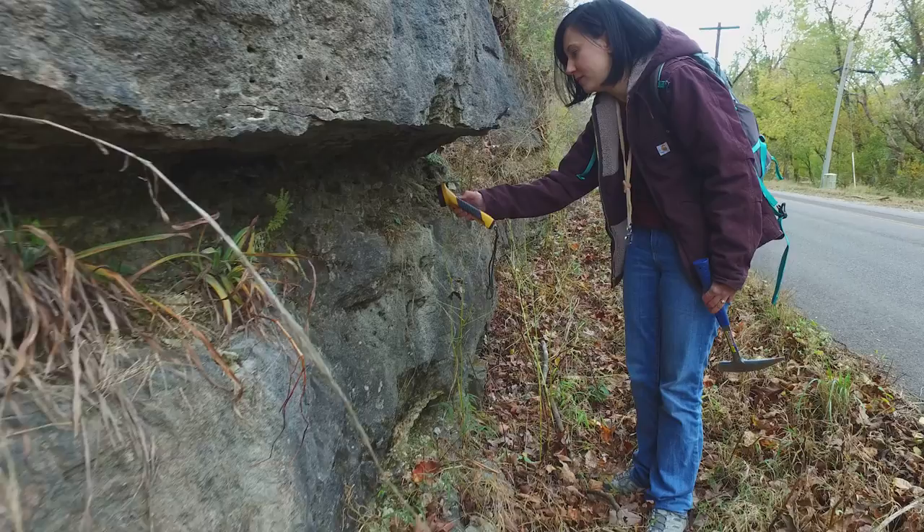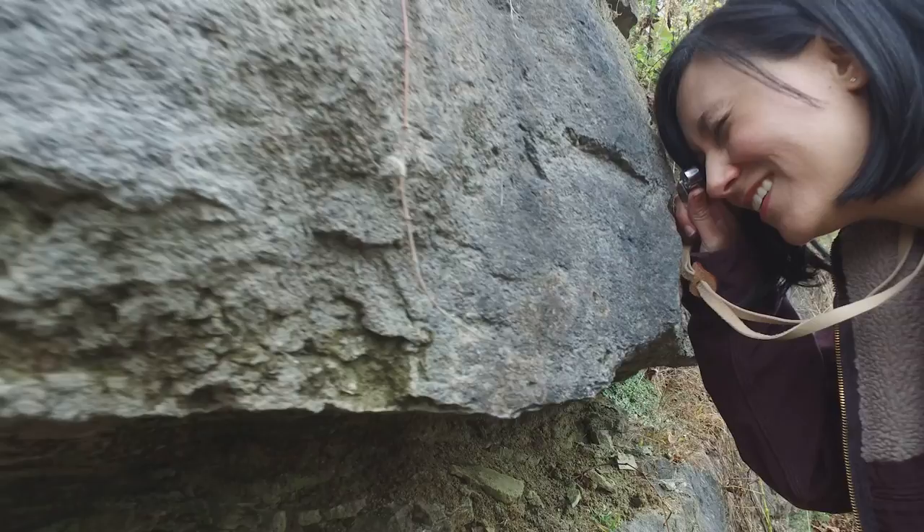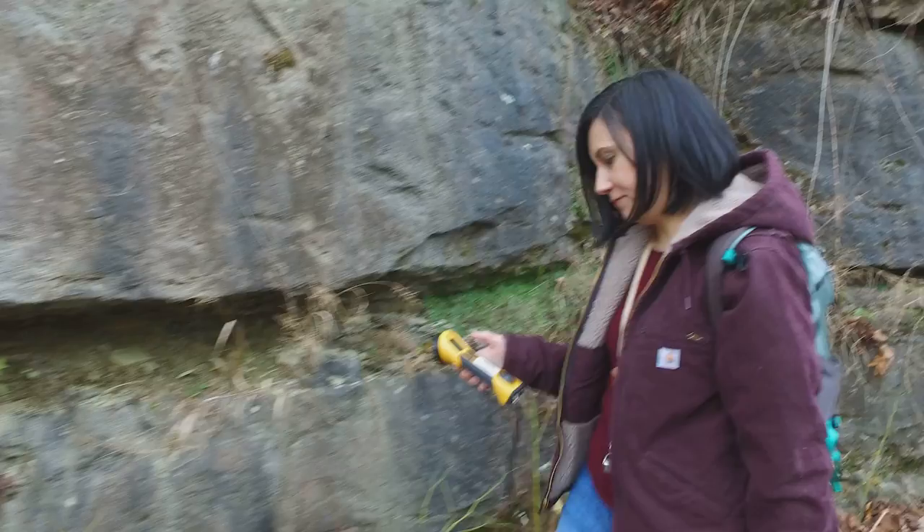Once I began graduate school at Missouri S&T I had two great internships. One with Doe Run Mining Company, a world-class lead deposit, and the second with Missouri Geological Survey where I eventually began my career.